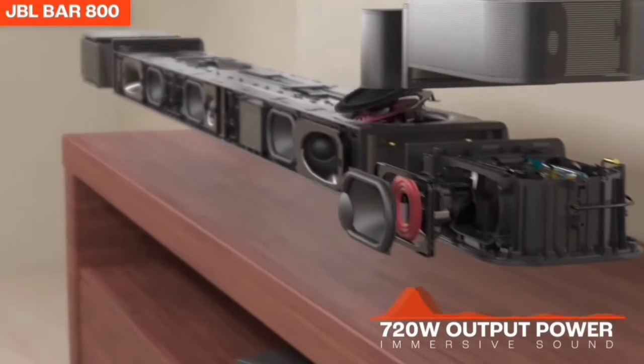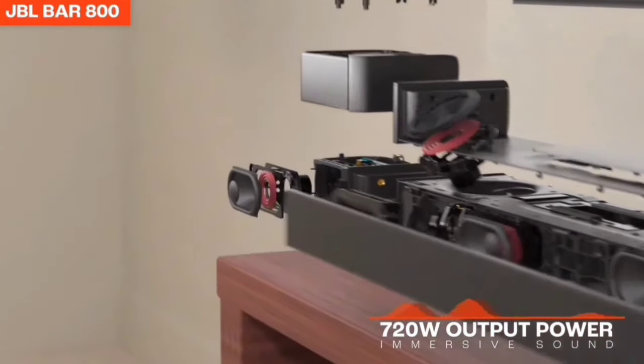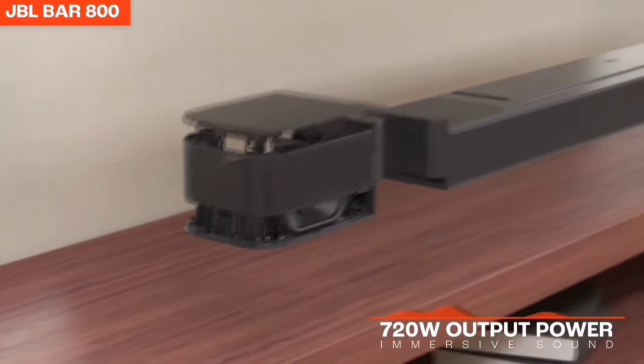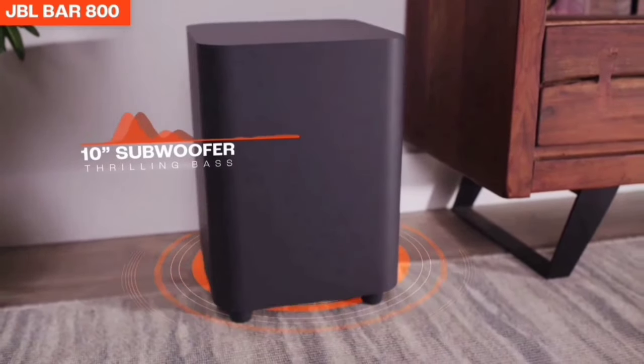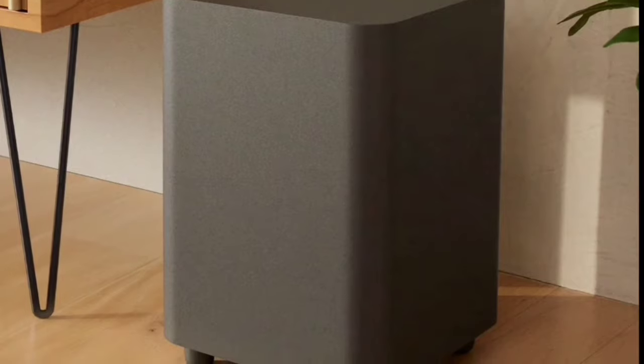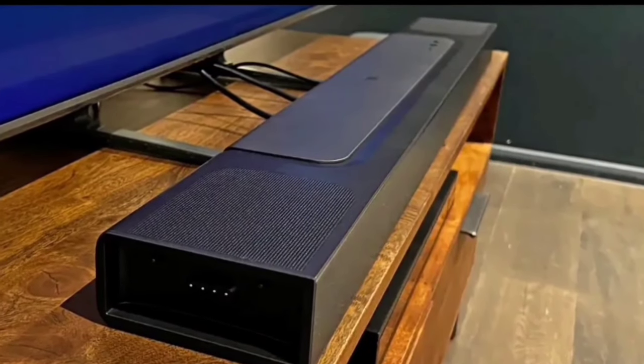The JBL Bar 1000 isn't just about great sound. With built-in Wi-Fi, you can access over 300 online music streaming services through AirPlay, Alexa Multiroom Music, and Chromecast. Enjoy your favorite audio content, internet radio, and podcasts in high definition, plus automatic software updates for the latest features.